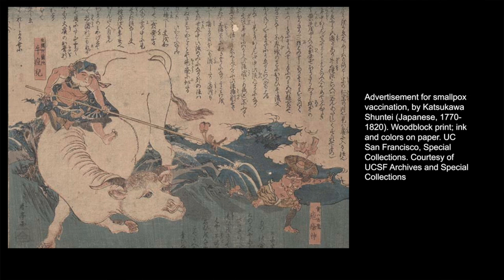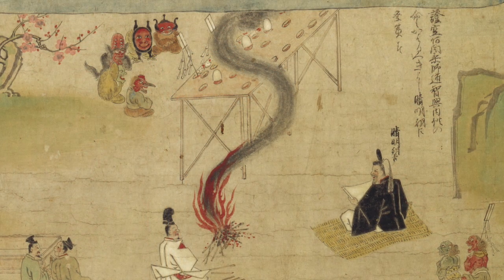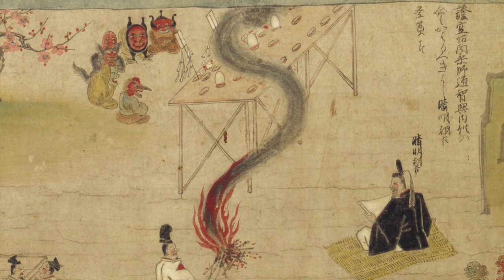By the late 1800s, when smallpox vaccines became widespread, the red prints were mostly a relic of the past. And today, most of us would rather put our faith in masks, ventilators, nurses, and doctors than in a printed talisman or even a painting of Fudo. But these works call to mind the tremendous power that art has to comfort and heal. And they lead me to wonder: how might artists today picture the forces capable of protecting us from COVID?